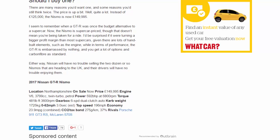Should you buy one? There are many reasons you'd want one and some reasons you'd still think twice. The price is up quite a lot — instead of £125,000, the Nismo is now £149,995. The GT-R was once the budget alternative to a supercar; now the Nismo is supercar-priced, though that doesn't mean you're being taken for a ride. There are lots of hand-built elements such as the engine, and in terms of performance the GT-R is embarrassed by nothing. You get a lot of options and carbon fibre as standard. Nissan will have no trouble selling the two dozen or so Nismos heading to the UK.